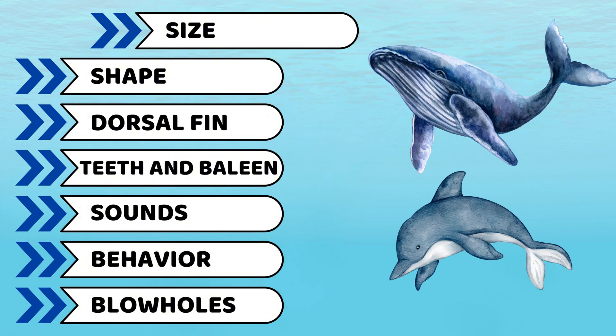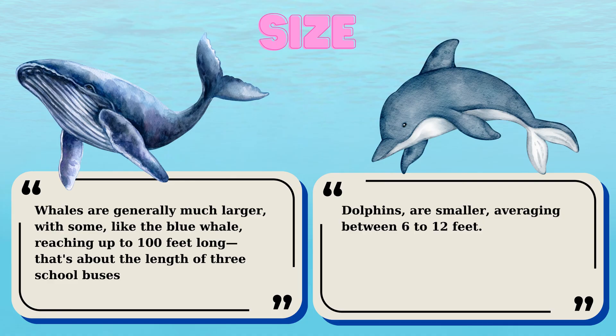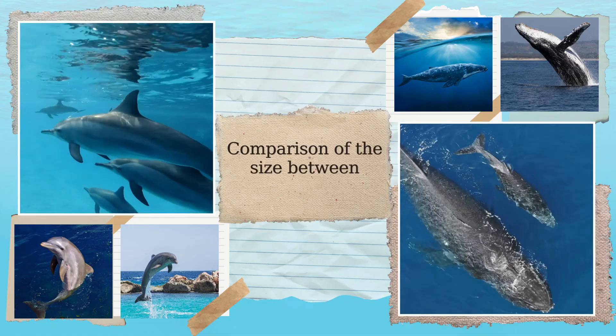First is about their size. One of the most noticeable differences between whales and dolphins is their size. Whales are generally much larger, with some, like the blue whale, reaching up to 100 feet long — that's about the length of three school buses. Dolphins, however, are smaller, averaging between 6 to 12 feet. Let's watch some videos and pictures.